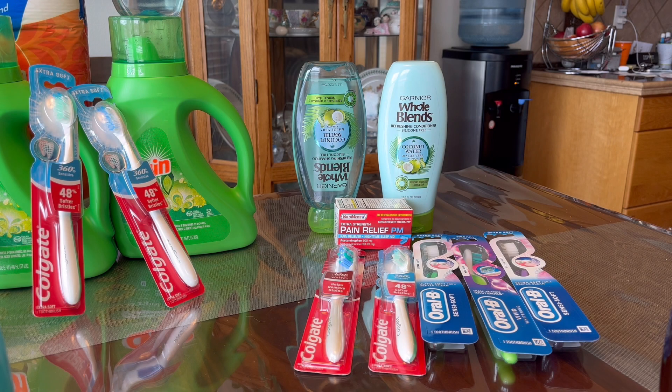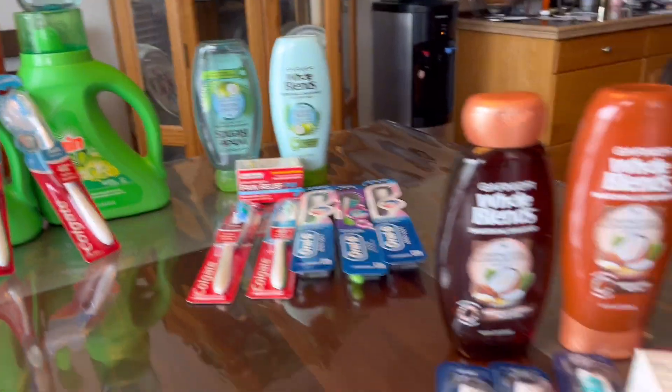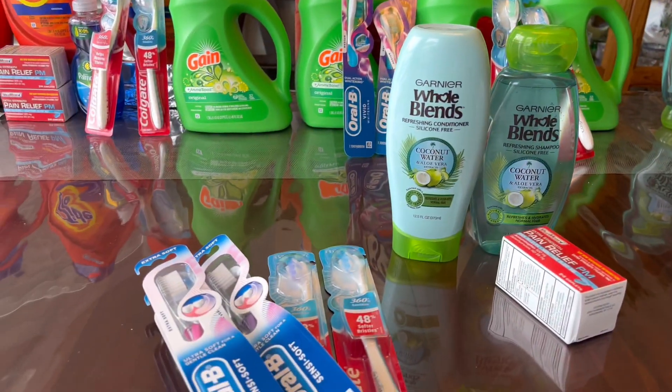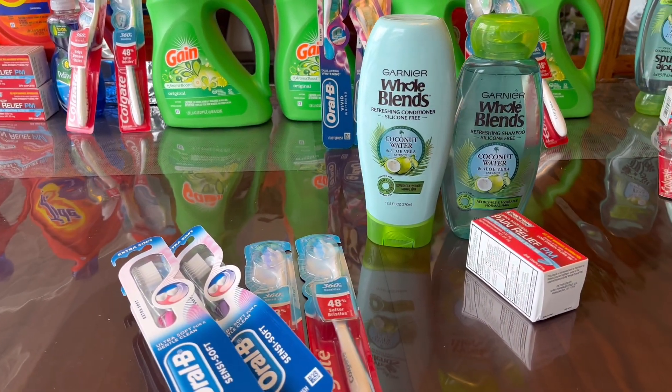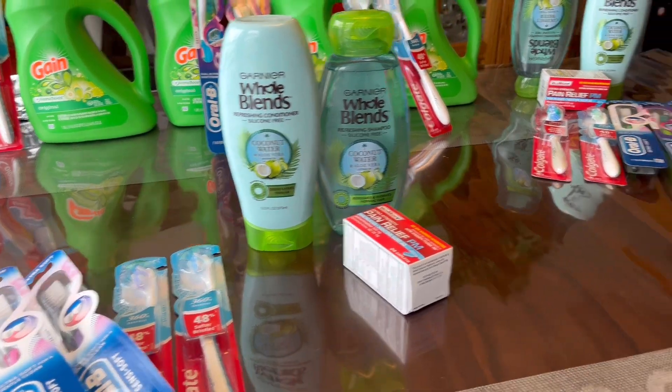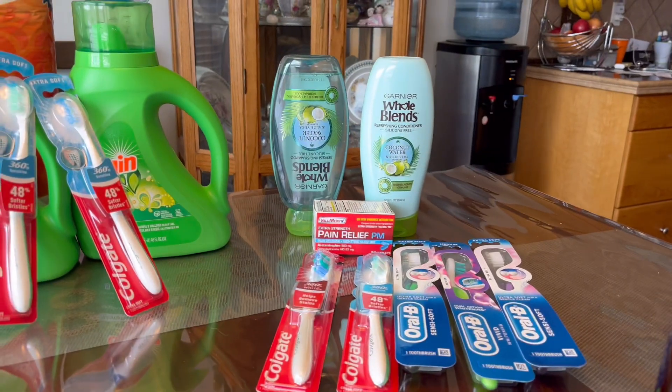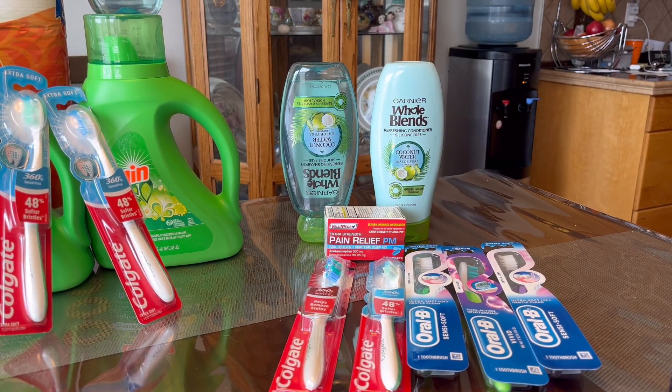On this transaction, this is not my first one but I just want to share with you — this is a glitch on digital coupons, that's why I did it three times. They're all the same but I'm going to show you one transaction only, and then the other transactions I'm just going to show you the receipt. So we're going to start on this one.